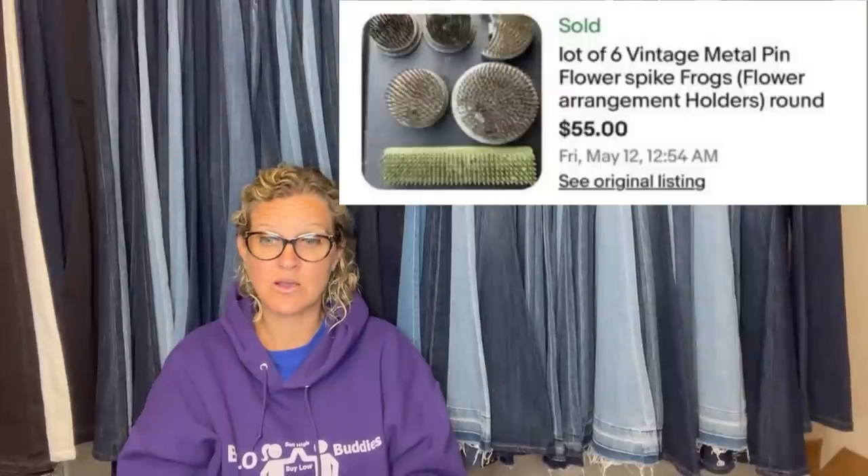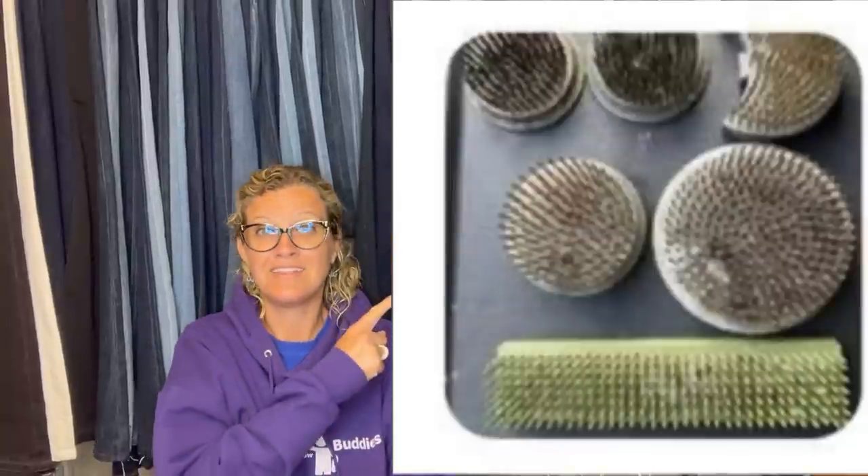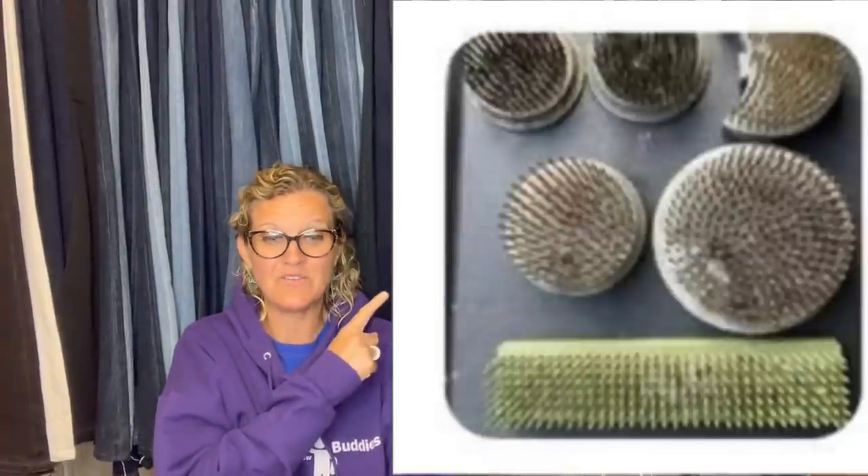This bolo was purchased at an unadvertised garage sale run by an Amish family. Paid $1.50 for the lot and sold it for $55. It's six vintage metal pin flower spike frogs — flower arrangement holders, round. These are cool — $55 for that.